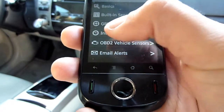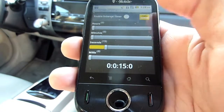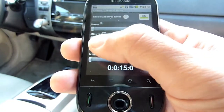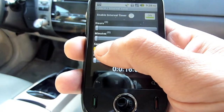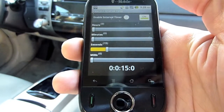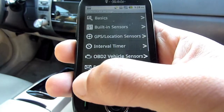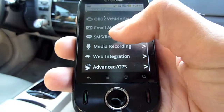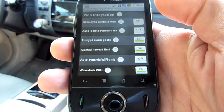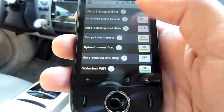Back in the All Settings menu, go to the Interval Timer. Turn on the Interval Timer at the top of the screen, and use the sliders to set how often you would like for the vehicle location to be uploaded to tools.valarum.net. For example, you may want an update every 15 seconds or every minute. Last, on the All Settings page under Web Integration, enable Auto Sync Alerts to Web to automatically upload the vehicle's location to tools.valarum.net.